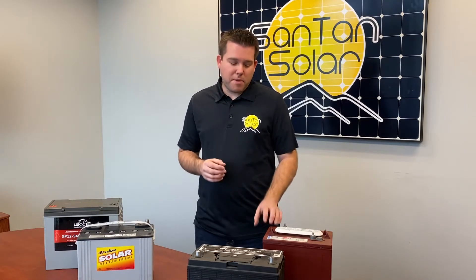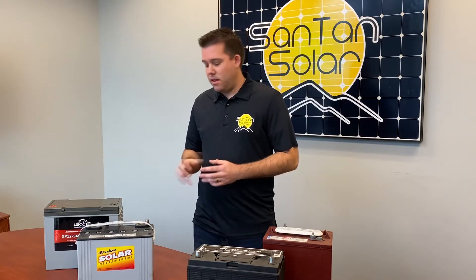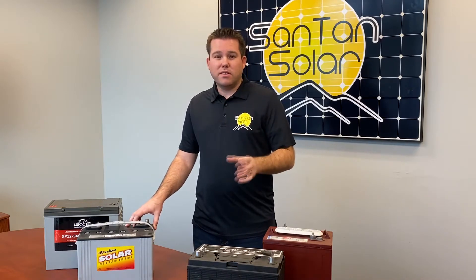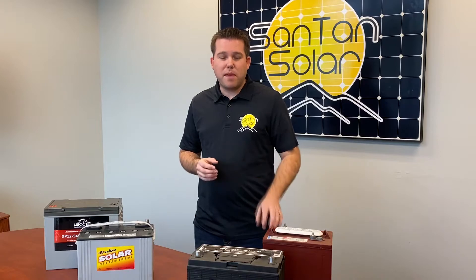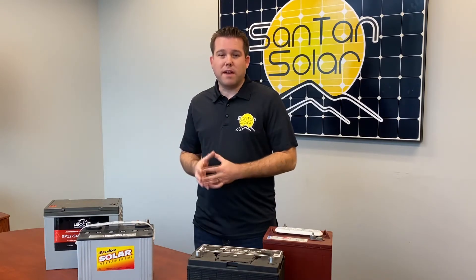So in summary: you have your flooded batteries with low upfront costs that do require more maintenance, and the AGM batteries with a higher upfront cost but they're sealed and don't require a lot of maintenance. If maintained properly, the flooded batteries will last just as long as the AGM batteries and have the same amount of life cycles.